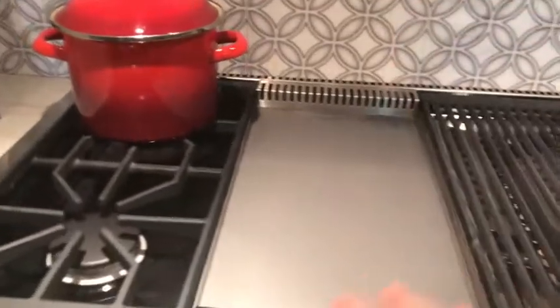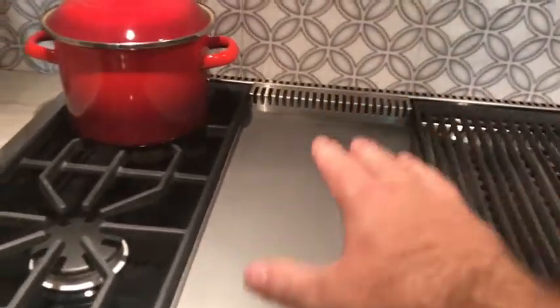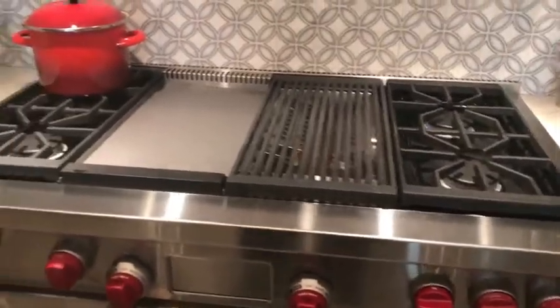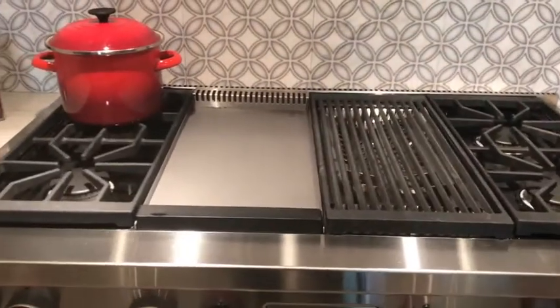So between the infrared burner on either the charbroiler or the griddle and our dual stack burner, you can see that performance is key for predictably delicious results. Hope that helps.